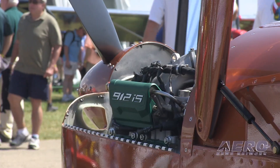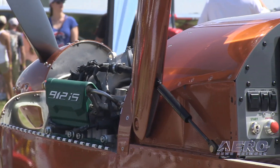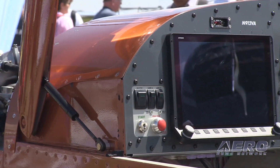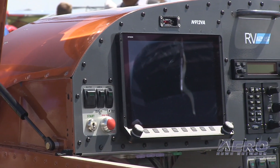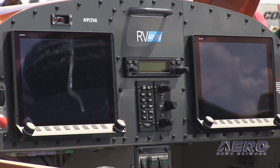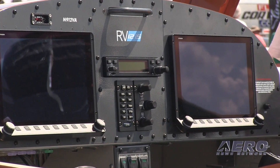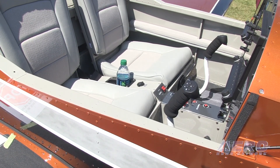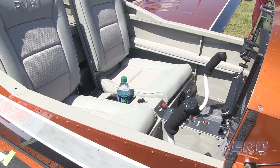Are these refinements also available to the builder of an RV-12? There are a number of little refinements you can back into an existing 12. We've redesigned the canopy handle to be much easier to latch, a much more professional design. There's also a handle now on the instrument panel to pull yourself out of the airplane. Simple, right? But everybody loves it — it's their favorite improvement.